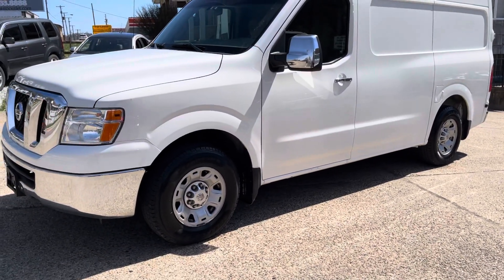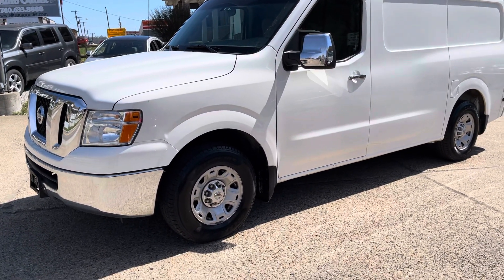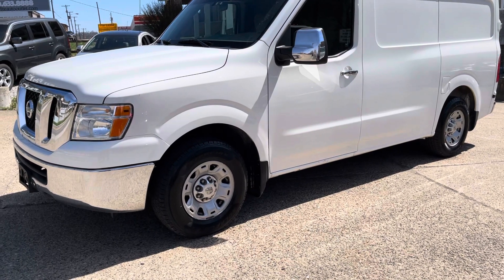It has a lot of nice features: power windows, power door locks, keyless entry, power seat. It's got the chrome mirror caps, and it's also got a rear backup camera. Nice sound system.